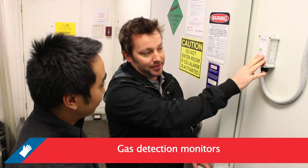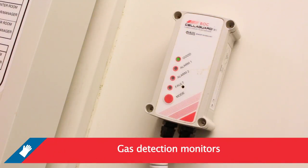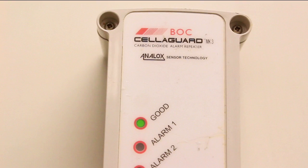Gas detection monitors are designed to alert you to a hazardous level of carbon dioxide and/or a reduction of oxygen in enclosed spaces such as cellars or cool rooms.